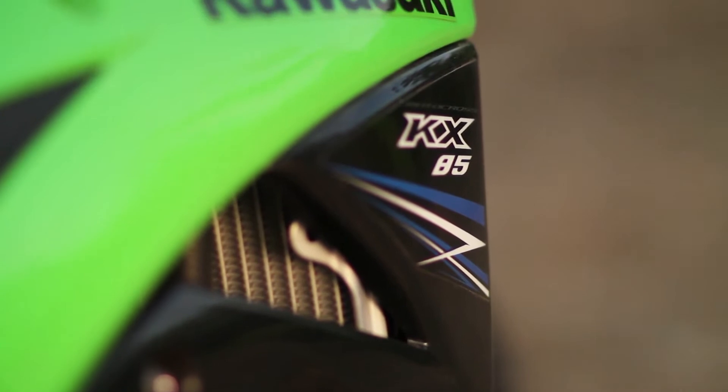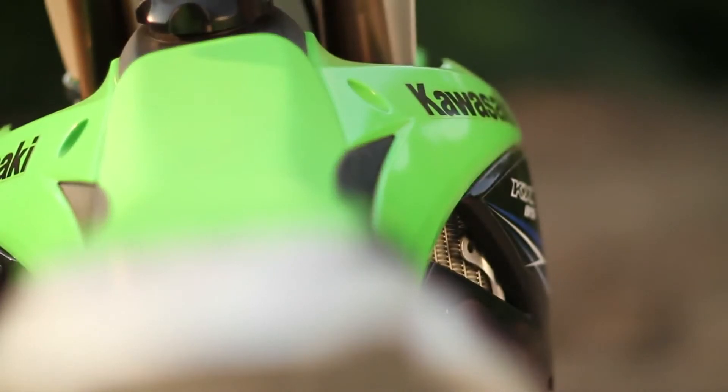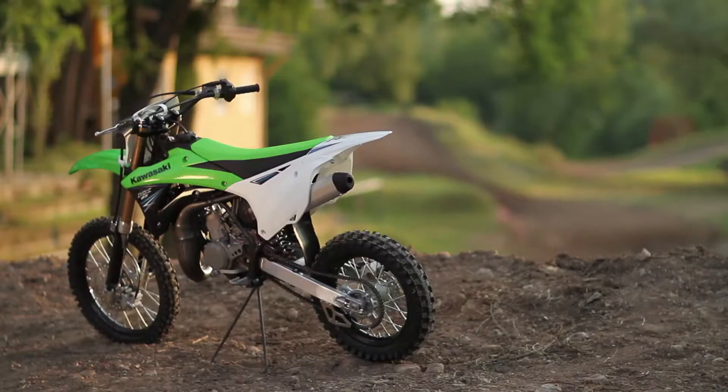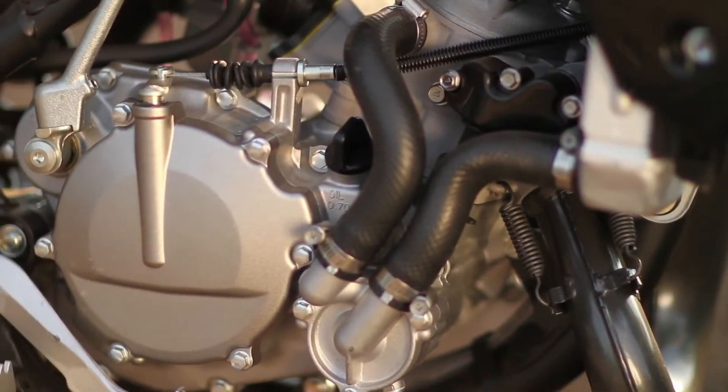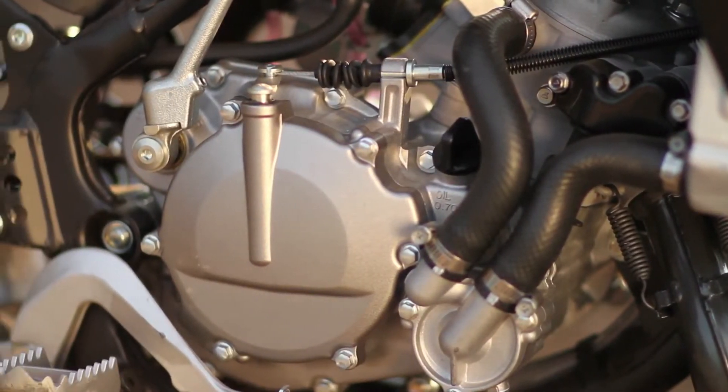The introduction of the KX85 is so significant to the whole Team Green program and to our product range. The new 85 looks phenomenal — it's a beautiful design bike in the mirror of the adult bikes now. It's for the kids to aspire to ride what the adults ride. From the looks of the bike, the performance is matching up to its look. We're really confident now that it's going to give us an injection into the future with our young pilots.